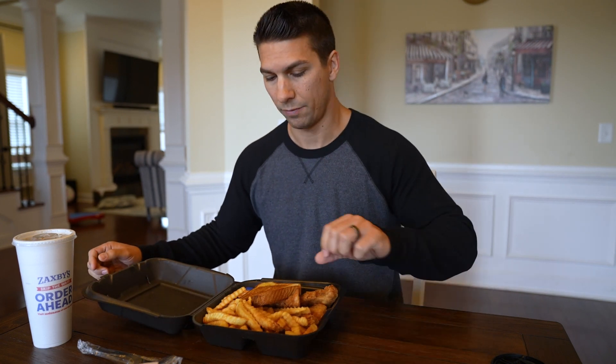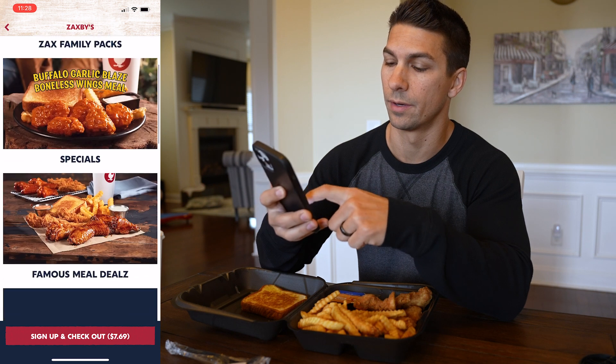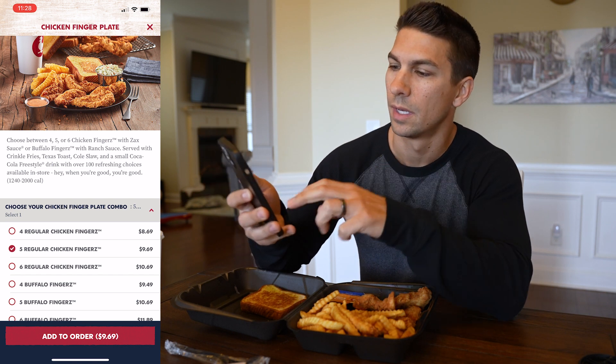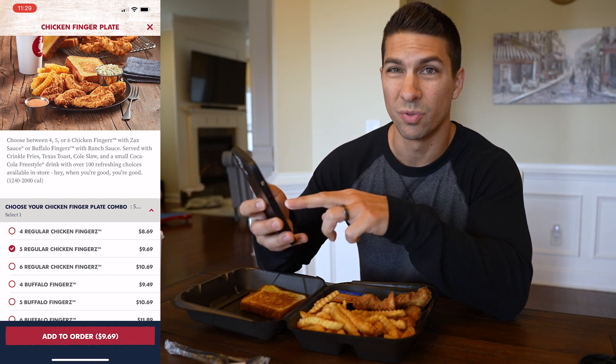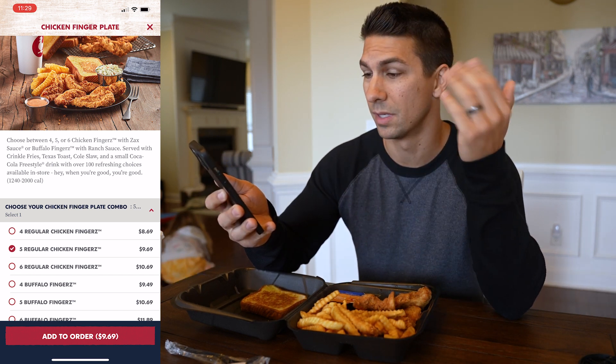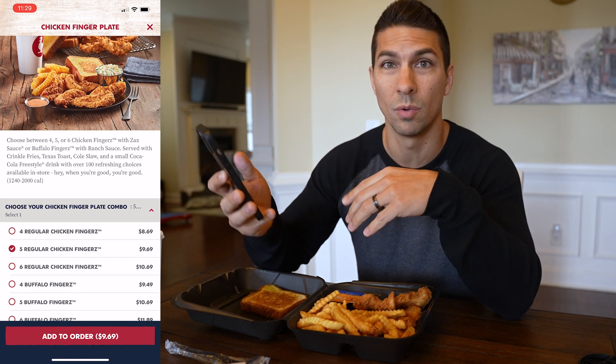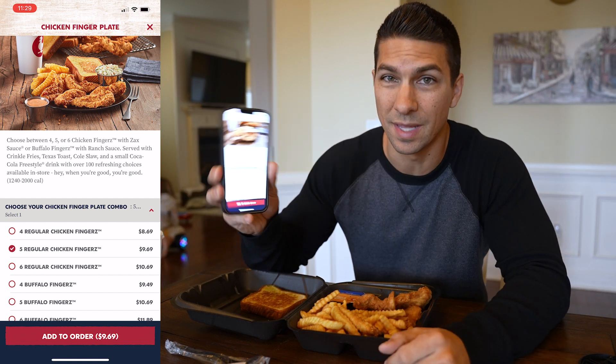Zaxby's has lots of chicken, really good, so lots of protein options there. First meal today is at 11 o'clock — a little after 11, because they don't open early; it's not a breakfast-type place. So first up we have the five-finger chicken finger plate. You might be wondering how do you know how many calories are in the stuff you're getting — that's where I suggest you get the app for these different places. But looking at the Zaxby's app, there's a range between 1,240 to 2,000 calories, and that wide range isn't very helpful.